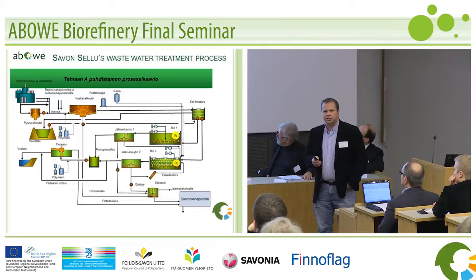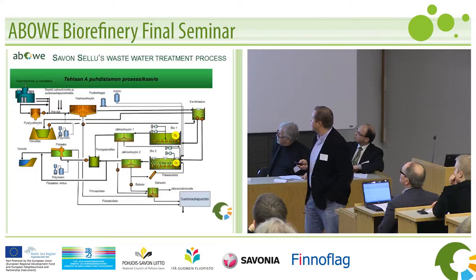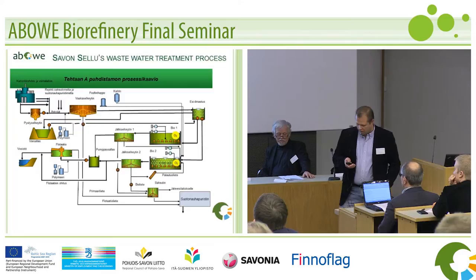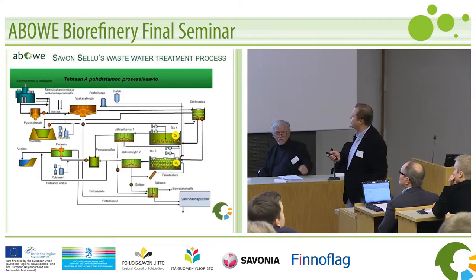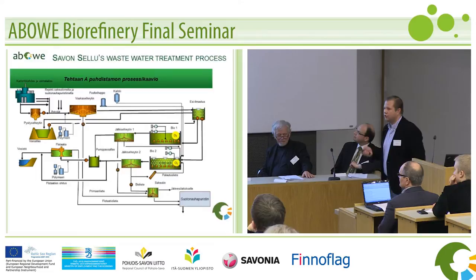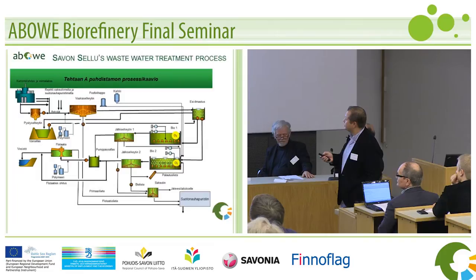I've been active on the mechanical engineering side of the process. This is the process of the pulp mill — the water cleaning process of the pulp mill running in Kuopio. Here are the inputs on the left. This is the factory. They get the water treatment — all the waters coming from the pulp mill. They do some clarification in a few stages: vertical and horizontal clarifications, and they might add some polymers to get the mixture right.